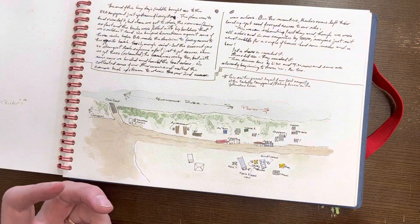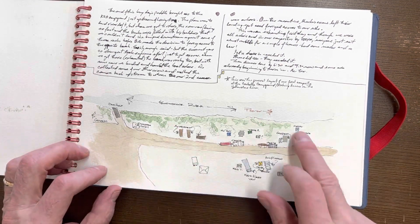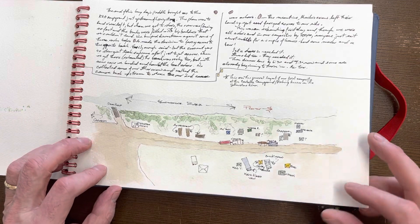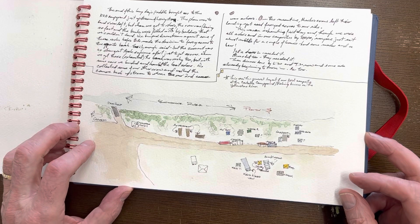I'm a geographer by training, so I love sketch maps. They're easy to do, they're fun, and this one lays out our campsite along the Yellowstone River. This is the boat ramp where we put in, and we're heading down this way from the Carbella Campground.